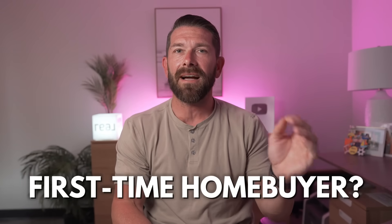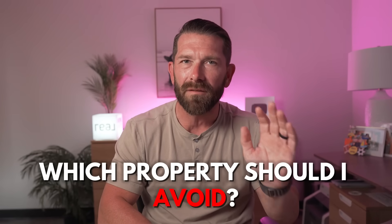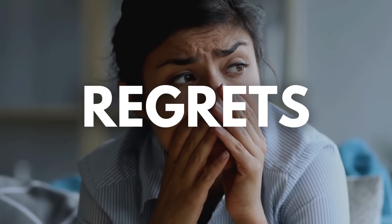Are you a first-time homebuyer, somebody currently out there in the market wondering which properties you should stay away from, which properties you should completely avoid? As someone who has bought a lot of properties and personally helped hundreds of clients buy properties over the years, there are a handful of types of properties that I personally believe you should stay away from — properties that I would not consider myself. In today's video, I want to walk you through these so that you're not one of those homebuyers who has regrets after closing on the deal.